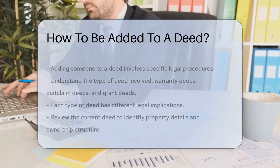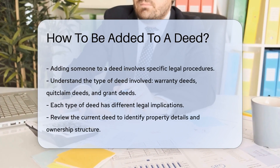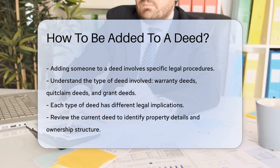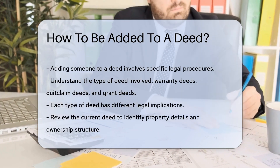Adding someone to a deed involves legal procedures. It is essential to understand the type of deed involved. Common types include warranty deeds, quitclaim deeds, and grant deeds. Each type has different implications.